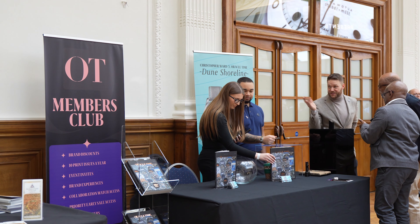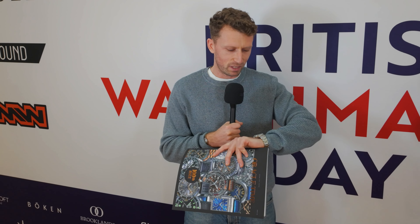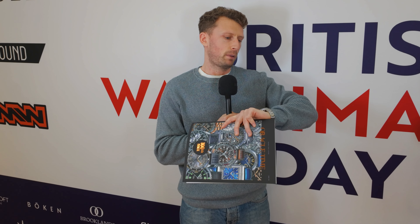The collaboration watch is the Christopher Ward C65 Juneshore Line, inspired by the British coastline. It features a 3D hydraulic press-printed lacquered dial with a wave ripple pattern, limited to 100 pieces. It's available on priority access to Oracle Time's paying print subscribers — a way of adding value and saying thank you, though subscribers still have to pay for the watch.